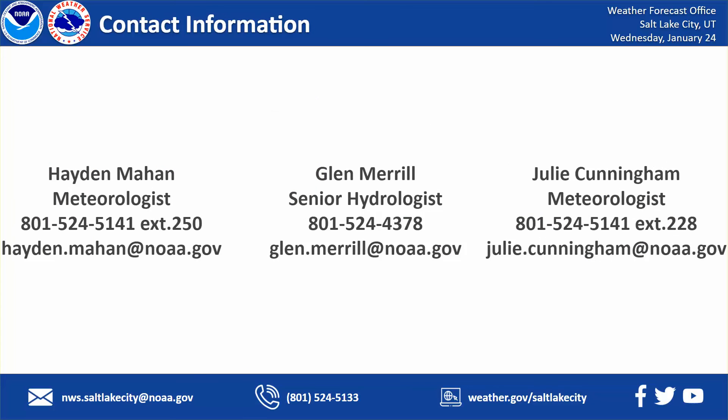And that's going to do it for the first video in our series. Expect the next video to come out sometime in February, and then our frequency will be about one every month. If anybody has any questions, here is my contact information, as well as our senior hydrologist Glenn Merrill. Feel free to reach out to him, or our meteorologist Julie Cunningham — she's happy to take questions. We will see you back next month for our February video.